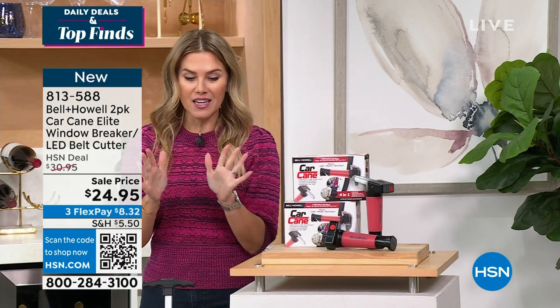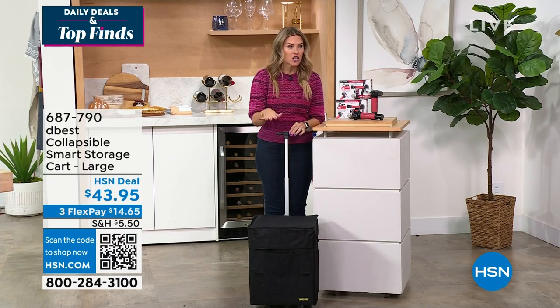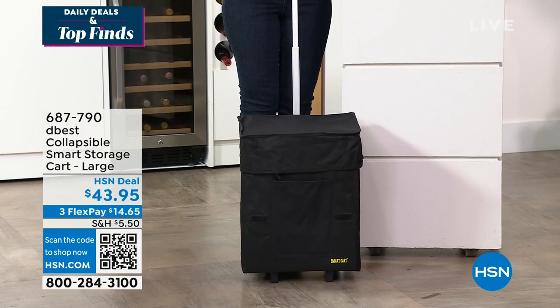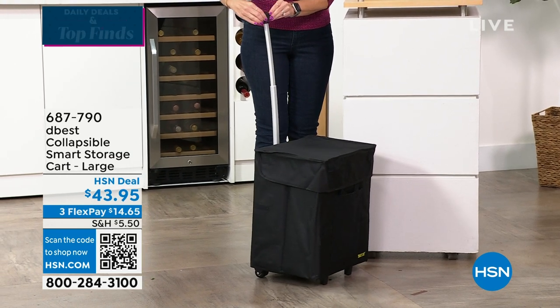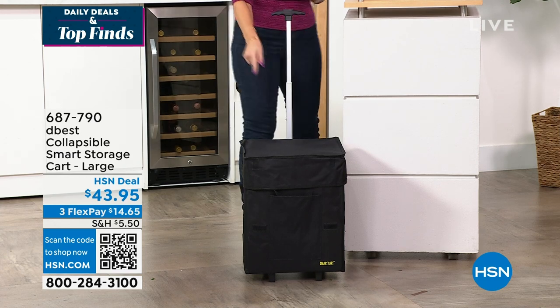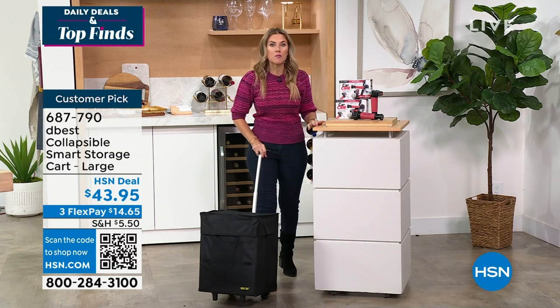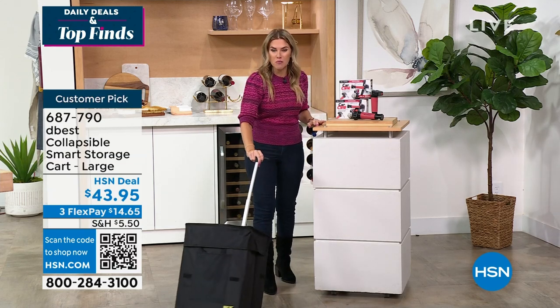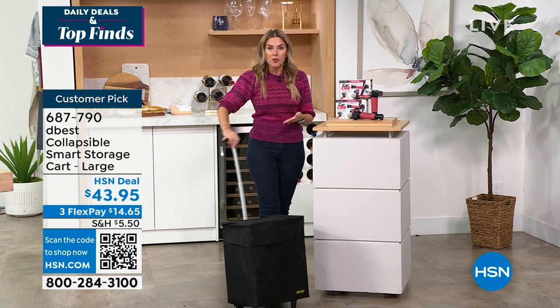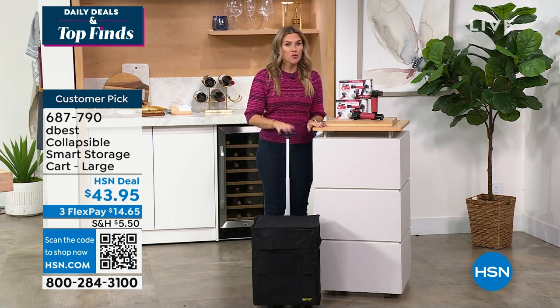Are you ready for something that was a big winner on Shark Tank? D-Best has not brought in their large collapsible storage bin in two and a half years. This is the cart that has rolling wheels and an expandable handle. Inside, you can store over 100 pounds. Whether you're taking it to the farmer's market, the ball field, or your grocery big box store, it completely folds down flat so you can store it away in the car or keep it in the pantry. We've got three incredible colors for you — you can start shopping right now.